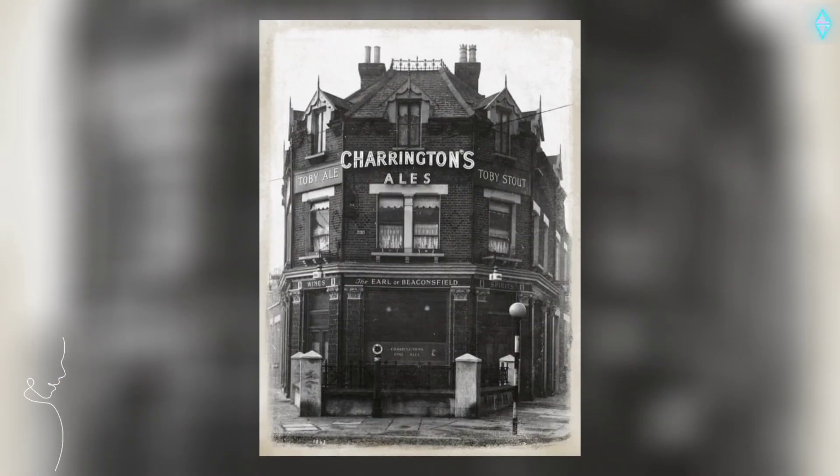The Earl of Beaconsfield, 211 Grange Road, Plaistow. Opened prior to 1878. Damaged by enemy action on the 6th of January 1941. Reopened on the 20th of June 1941. Closed 2000. Demolished 2007.